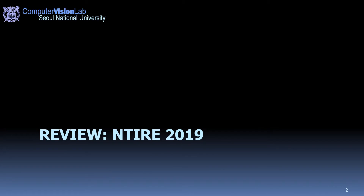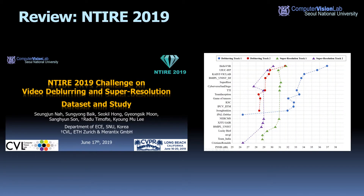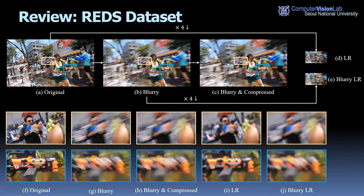Before going into the challenge details, let's review the 2019 challenge. In NTIRE 2019, we hosted a video deblurring and super-resolution challenge consisting of four tracks: two for deblurring and two for super-resolution. Total 20 teams competed in the final phase, and the winning solutions showed state-of-the-art performance. To enable training on a high-quality dataset, we presented a new dataset called REDS, which refers to Realistic and Dynamic Scenes.